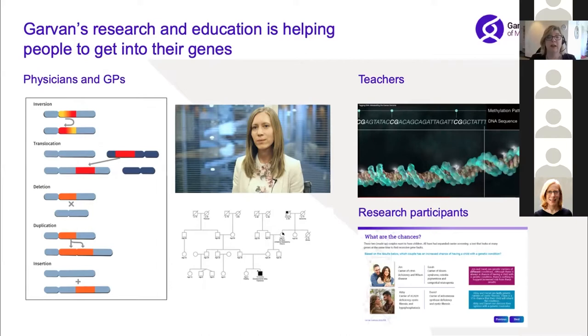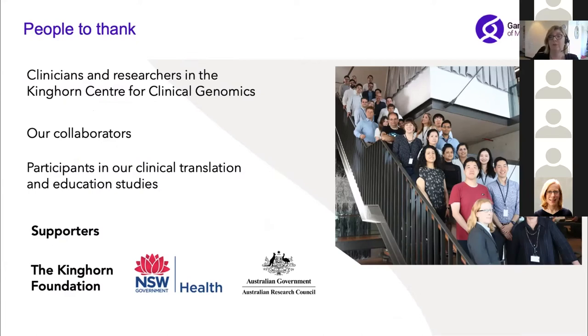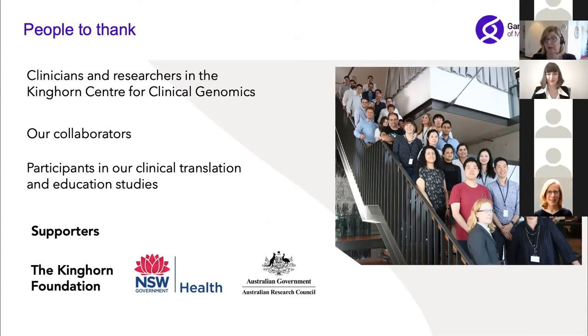We are really focused on how this information can be used in better healthcare. I'd love to thank the clinicians and researchers, our collaborators, our funders and also the participants in our various studies. It's now my great pleasure to introduce Associate Professor Sarah Kamerfeld. Sarah is the scientific head of the Kinghorn Centre of Clinical Genomics here at the Garvin Institute. Sarah uses genomics to understand human disease and translate findings into clinical diagnoses and treatment options. She completed her PhD in computational biology at the University of Cambridge and postdoctoral research at Stanford University studying the molecular basis of human aging.